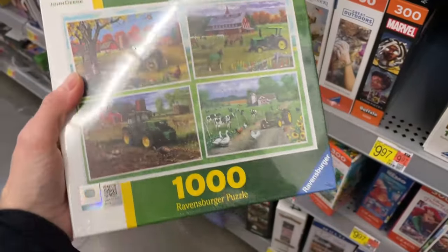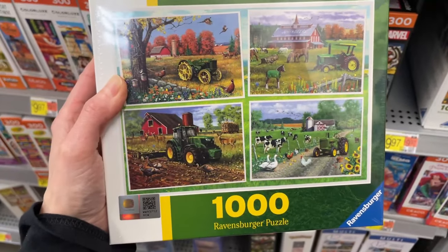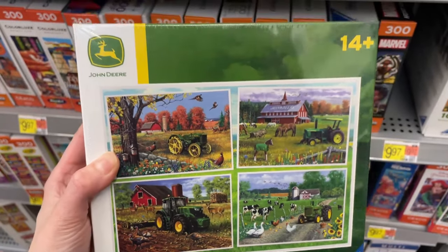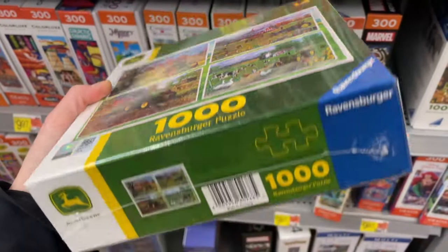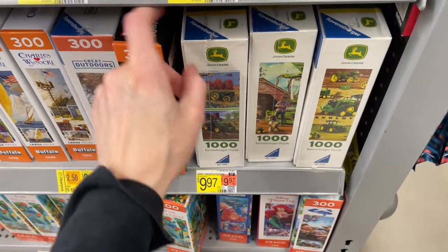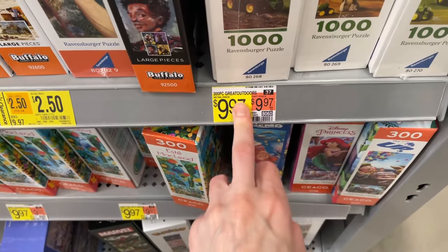This looks like — oh, this is Robin's Burger. What is this though? Is this a four-pack or one puzzle image? I think this is just one image here with four different scenes. That's interesting — looks like from their John Deere collection. This is $9.97, that's not bad for a Robin's Burger. That's the cheapest I've seen one. Wait, is this even correct? No, that is not correct.